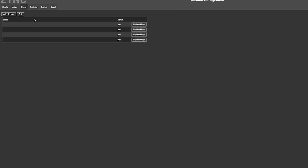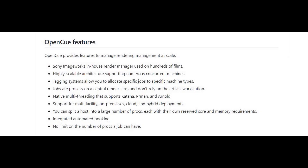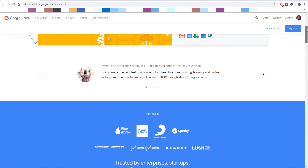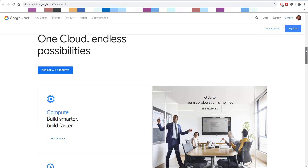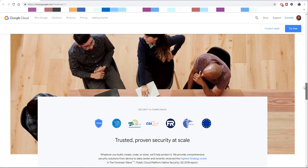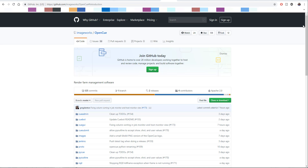Another area where I wish they had wider support is renderers — the only ones presently supported are Arnold, RenderMan from Pixar, and Katana. I would strongly wish they had support for Redshift, as I am a fan of it. These tools are going to exist as part of GCP, the Google Cloud Platform. OpenCue is built on industry-standard open source technologies including Python, PySide, and PostgreSQL.